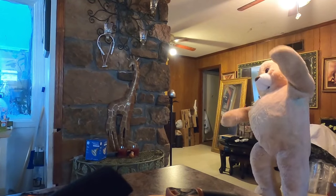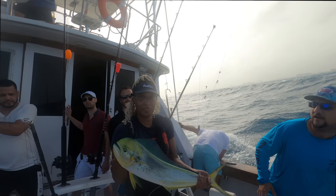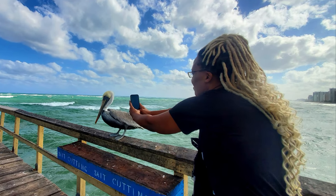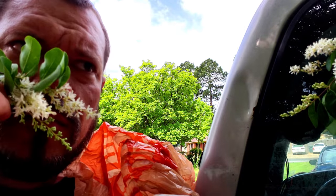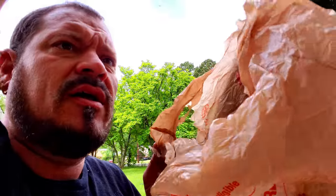Let's get started. I'm out here getting these flowers. If you saw me getting them last night on the vlog, these smell really good.